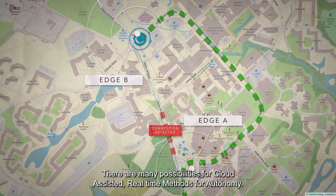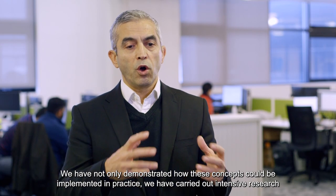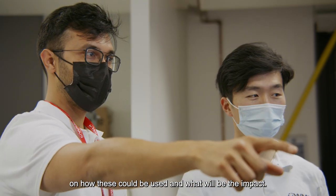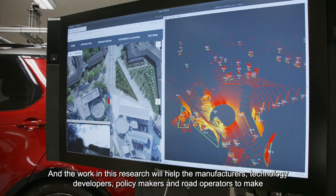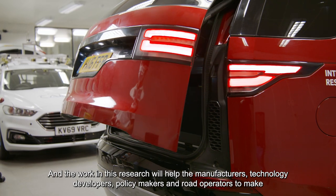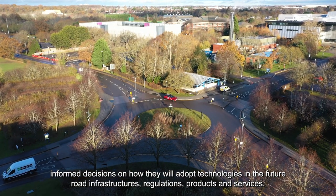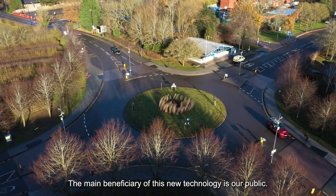There are many possibilities for cloud-assisted real-time methods for autonomy. We have not only demonstrated how these concepts could be implemented in practice, we have carried out intensive research on how these could be used and what the impact will be. The work in this research will help manufacturers, technology developers, policy makers and road operators to make informed decisions on how they will adopt technologies in the future — road infrastructures, regulations, products and services.